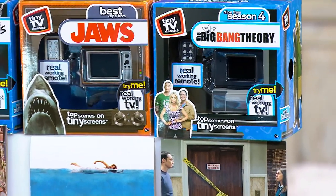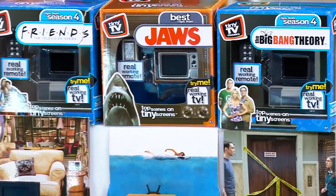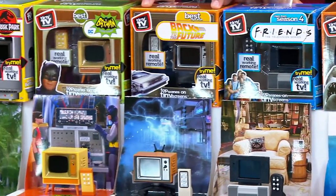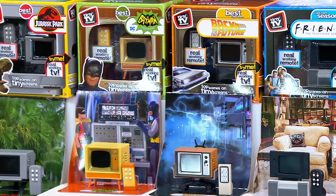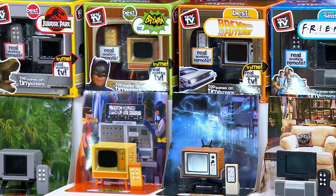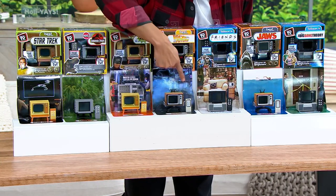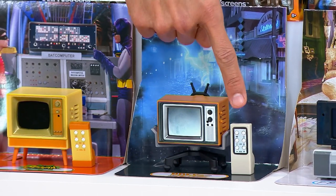Last but not least, the newest to the collection right in front of me — I'm absolutely going to pick this one up for my buddy Justin — Back to the Future. These wonderful little tiny TVs come with amazing little sets and a real working remote.